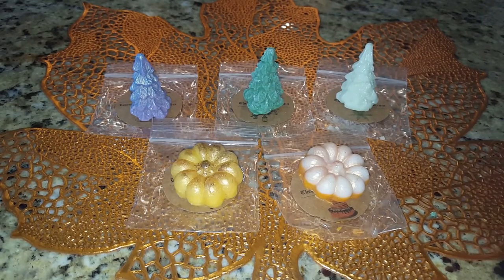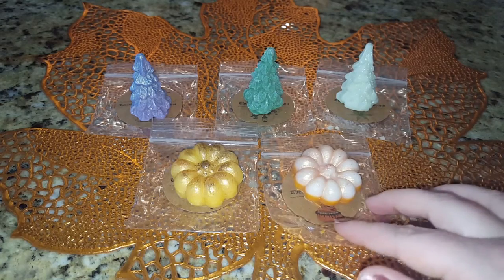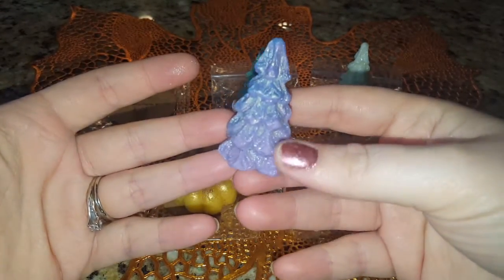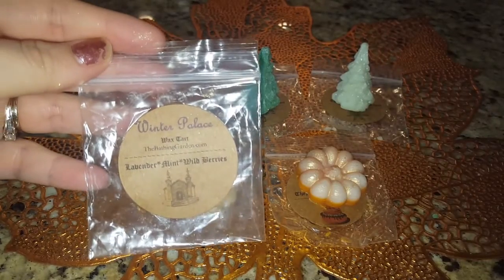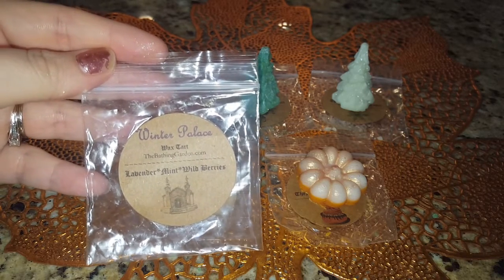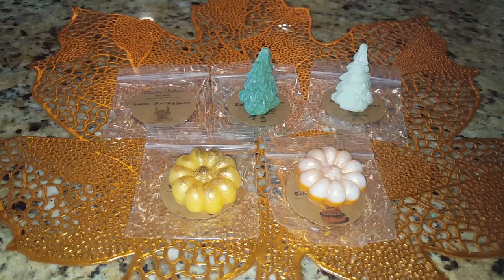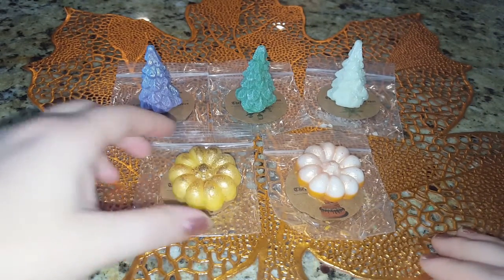This next one is so gorgeous — my daughter's going to want it, it's purple, and it's called Winter Palace. The scent description on the packaging says lavender, mint, and wild berries. I mostly get lavender and mint with just a tiny bit of berry. It's really soothing — the mint is stronger than the lavender and I prefer it that way. I feel like the owner Shannon gave me these mint-type blend samples because she could tell from my order that I tend to like mint blends, so I appreciate that little touch.